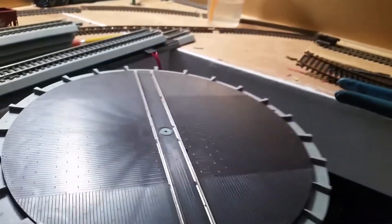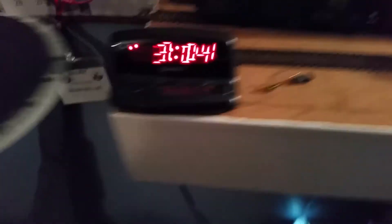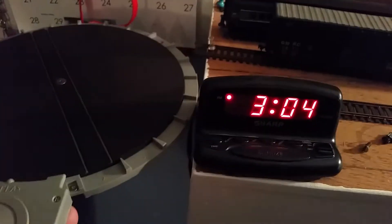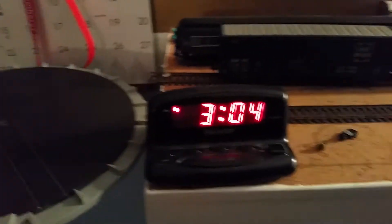I got this turntable today — it finally came. It's a manual moving turntable. This is going to go right here for the wall pole main, so we can do stuff there. There will be a guard on either end, don't worry.